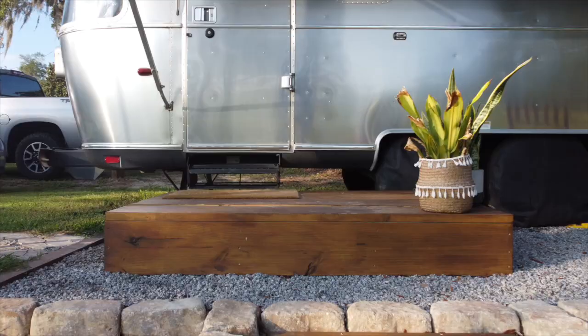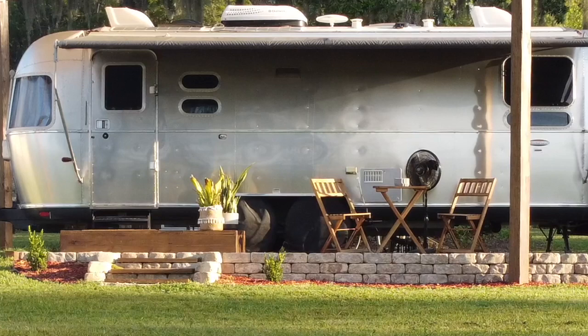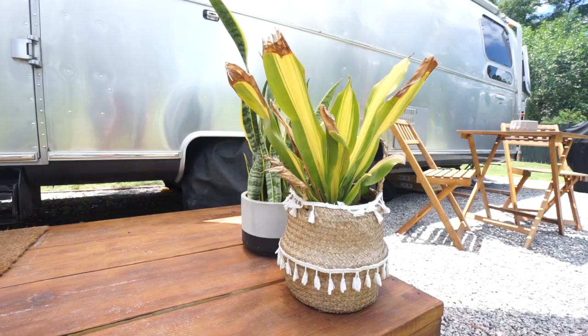We also built a step coming into the trailer, partly because our original Airstream step is still broken. We had always planned on putting a little porch step on our home base because we didn't really want to utilize our Airstream step all the time, especially in a humid, rainy climate. The step that we did build works great, and it's also fantastic because I get to put cute little plants on it - I truly get to channel my inner Joanna Gaines.